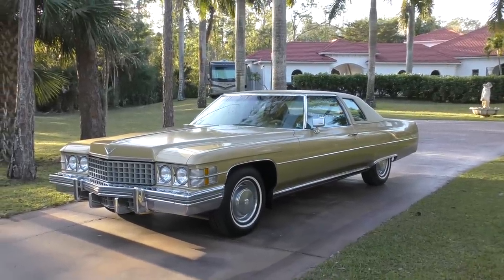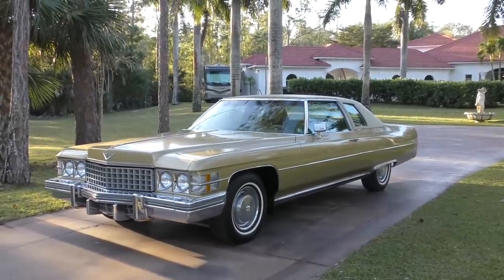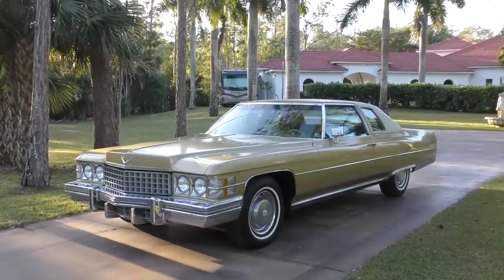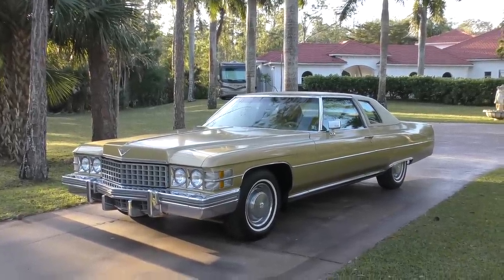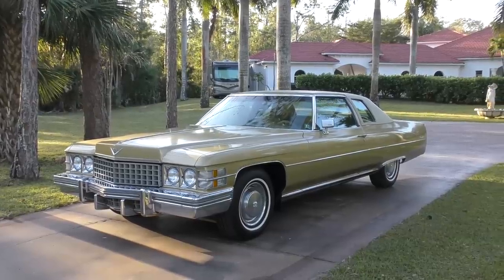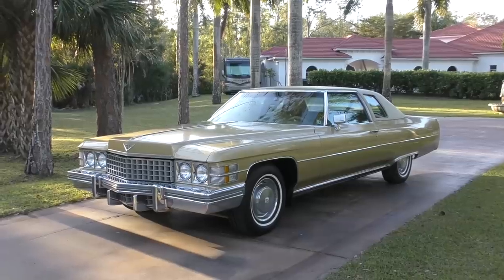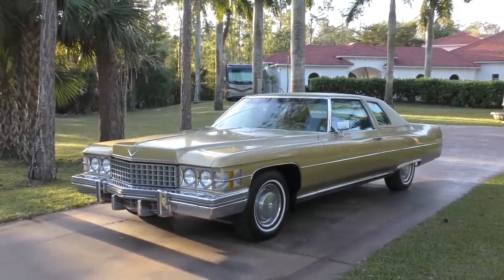I'm going to try and make this a more efficient video — they do tend to ramble on and have gotten longer over the years. So I'm going to leap right into this car and get rolling. What we have today is a 1974 Cadillac Coupe DeVille, finished in what they call Ferro Gold or something to that effect.